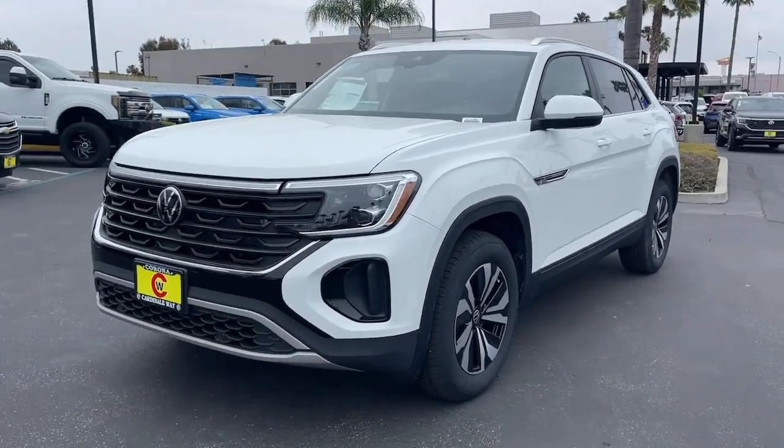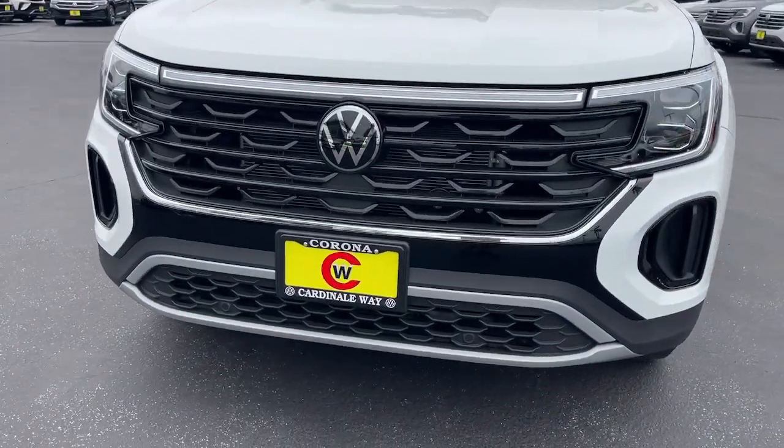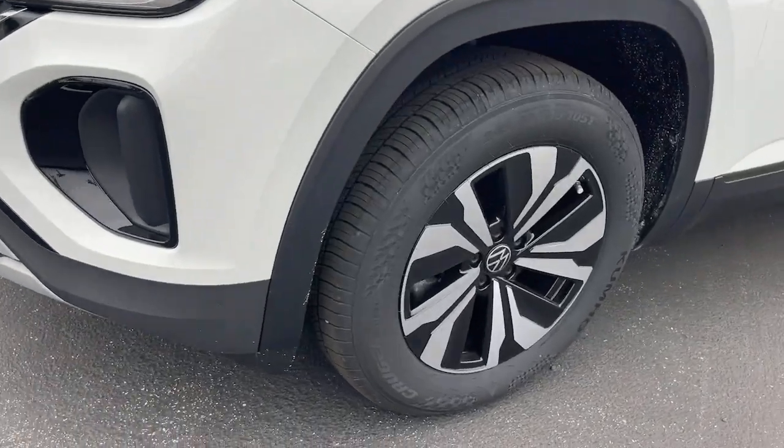Feel the optimism this Atlas Cross Sport brings to every drive. Treat yourself to a road test today. Our staff will toss you the keys and give you an outstanding customer experience.